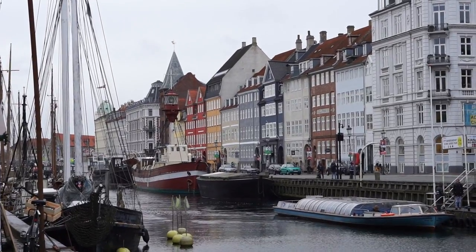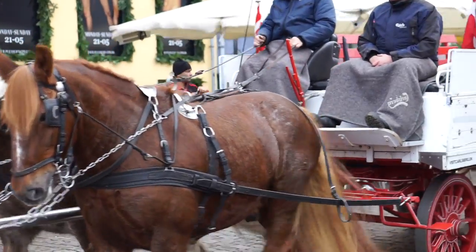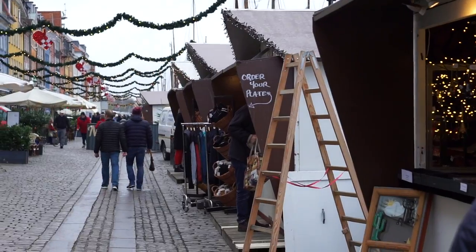Nyhavn is definitely a must-see if you go to Copenhagen — it's just so Danish. The restaurants are super cozy and the multicolored houses along the water are just so cute.